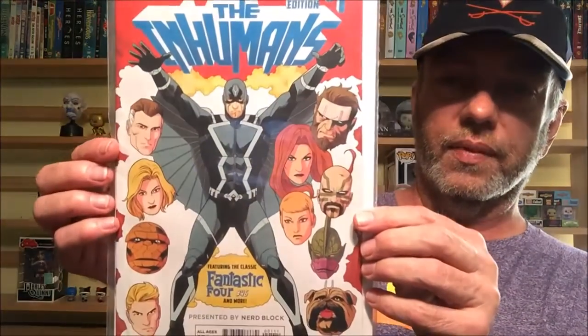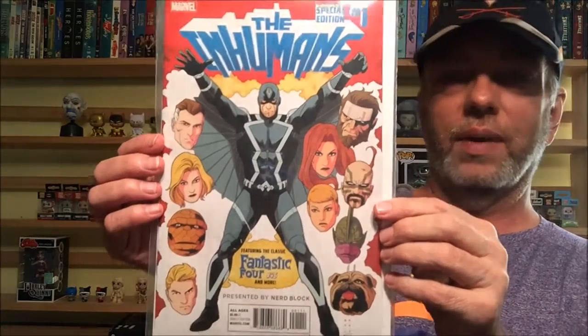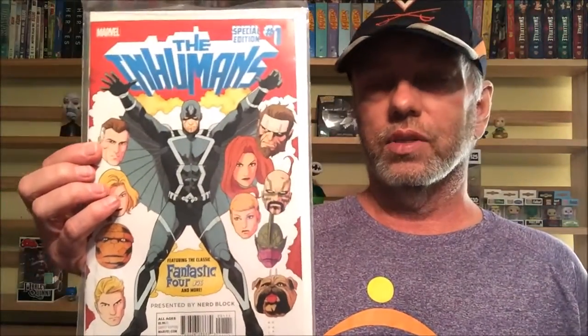This is cool — Inhumans Special Edition Number One, featuring classic Fantastic Four Number 46 and more. That's pretty cool because lately I've become a big fan of the Inhumans. I had never really read anything about them until Civil War 2. Now I'm starting to read into them, really liking the group — Black Bolt, Medusa, the whole group. I like that a lot.